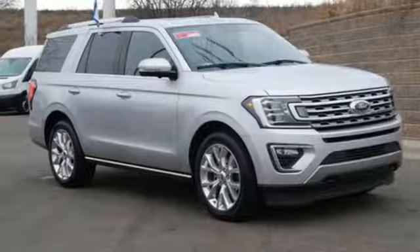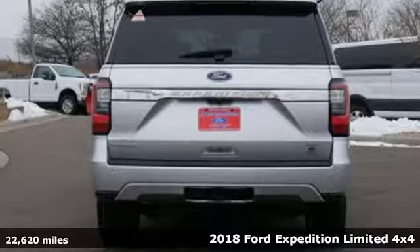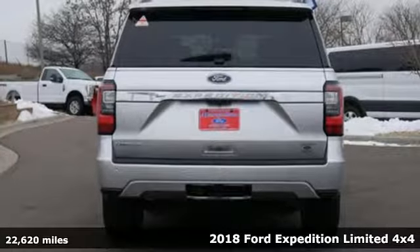It's a 2018 Ford Expedition. This Expedition can handle a boatload of people and the boat, too, and get ready for an impressive combination of features.